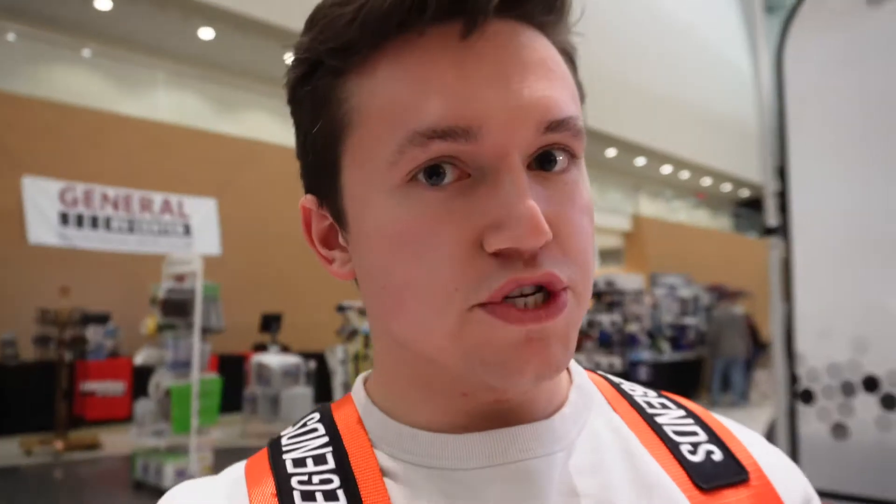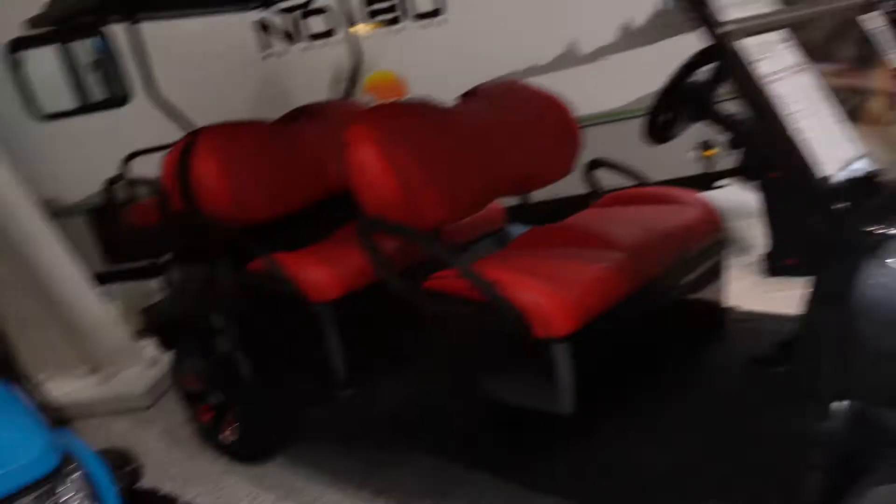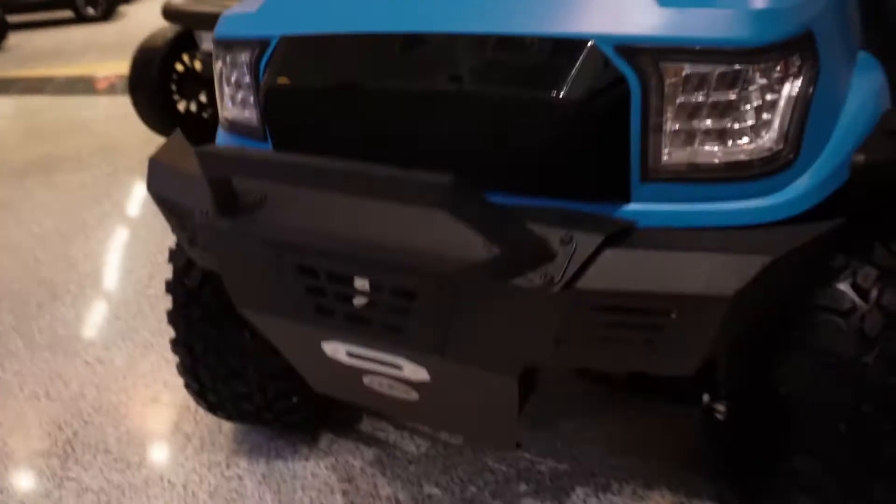Do you guys remember that time when we spur-of-the-moment on Facebook Marketplace bought a golf cart, tried to flip it, tried to restore it, and it just went terribly? Well, this is like some of the inspiration we had. This is from US Golf Cars — these things are badass. Look at the bumper on this thing. Six-seater. That was just an awful project — it went terribly, but it was still fun. We learned a lot. Not my brightest mechanical moment.